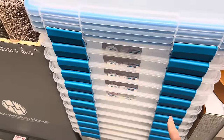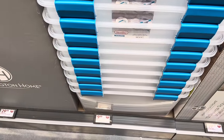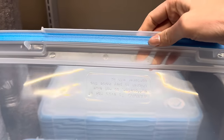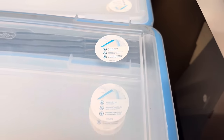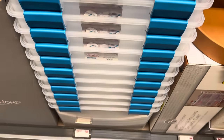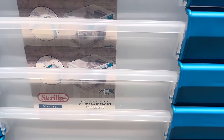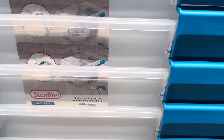Always love a good Sterilite and they have them here. $9.99 for a 54 quart gasket box. It has a nice gasket on the lid to really seal it — moisture, dirt, and pest resistant. Dimensions are 22.5 inches long by 16 wide by 12.75 inches high.